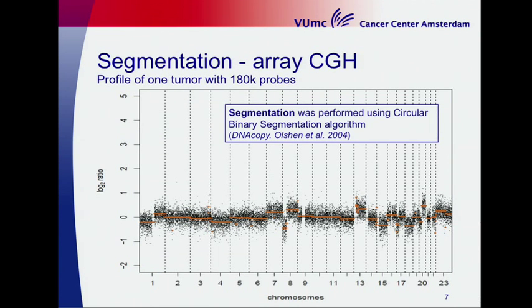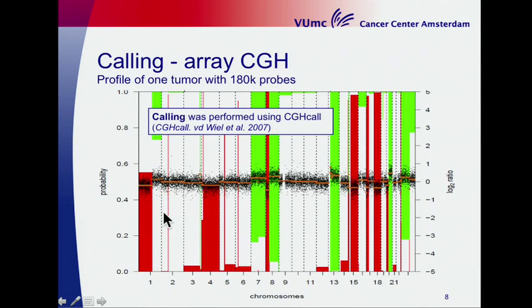This is a profile of a tumor. On the y-axis you can see the log2 ratio of the tumor DNA compared to normal DNA, and on the x-axis are all the chromosomes. Each black dot represents a probe and the colored lines are the segment values. We use the CGHcall package to define the gains and losses: green parts indicate a gain in the tumor compared to normal, and red indicates a loss.